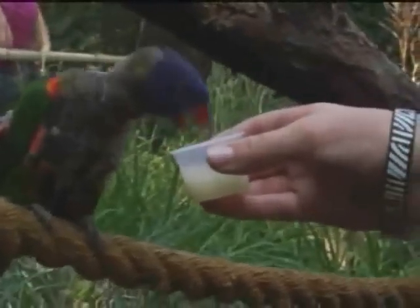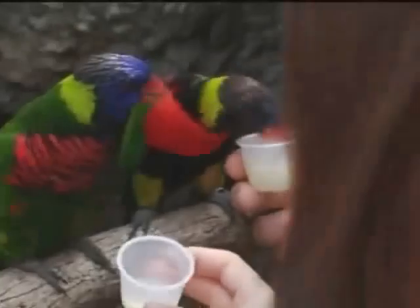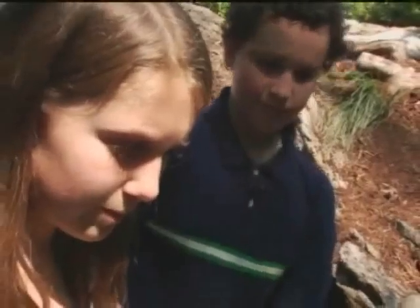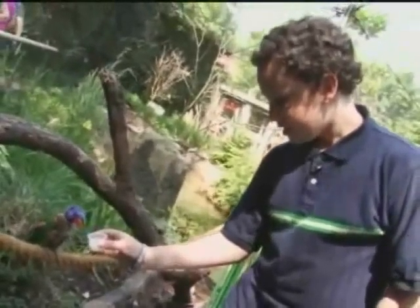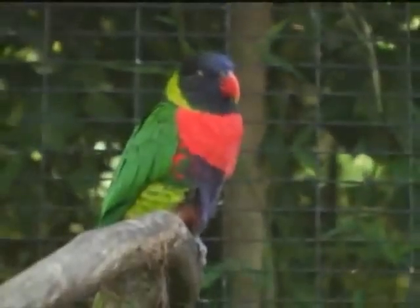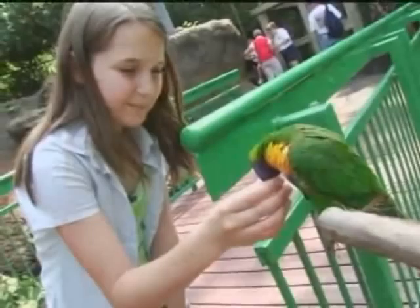This is a Lorikeet Aviary. Lorikeets are members of the parrot family. They're very colorful and they're very loud as you can hear. They eat nectar in the wild, and what we do is sell nectar here in cups. It's a powder we mix with water and it's supposed to imitate the nectar they would get out of the flowers in the wild. The birds have brush-like tongues that help them lick the nectar out of the flowers in the wild. We sell it in cups so the birds are trained to land on your hand and they'll come and lick the nectar out of the cups.